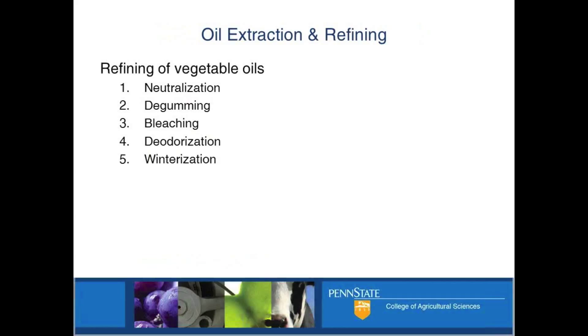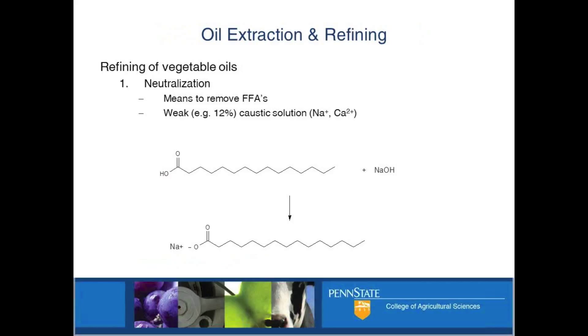These are the big categories of oil refining. Neutralization really refers to getting rid of those free fatty acids. When you've got triglyceride that's been pulled apart enzymatically, you're left with these things that taste kind of soapy. You can get them out of your oil by adding a weak caustic solution - you're actually adding sodium hydroxide. You're essentially making soap; this is how soap is made. You're adding a strong base to this acid that neutralizes, and this thing comes out of solution - it's not soluble.